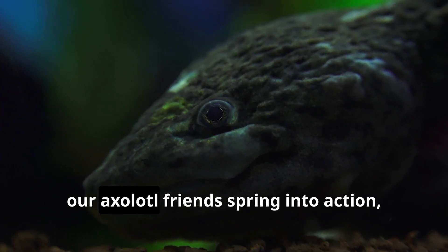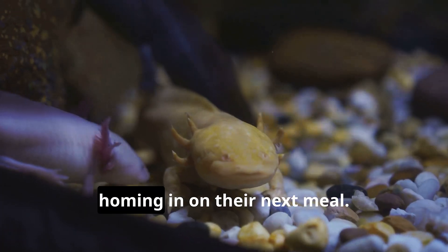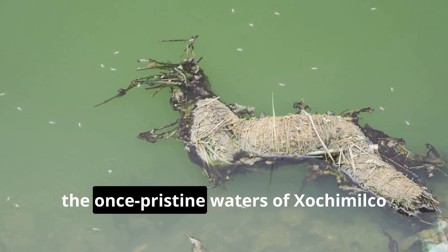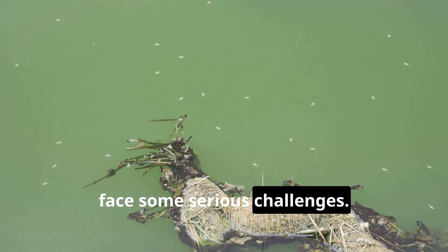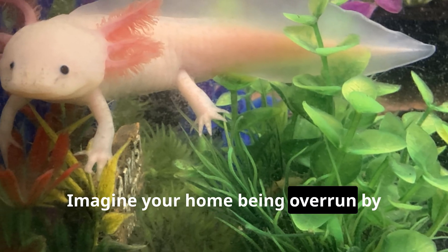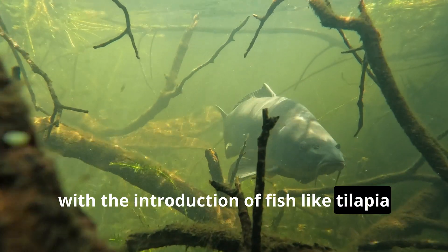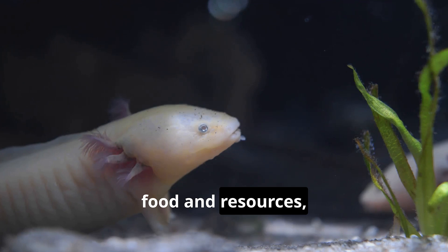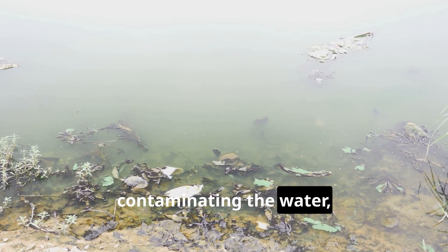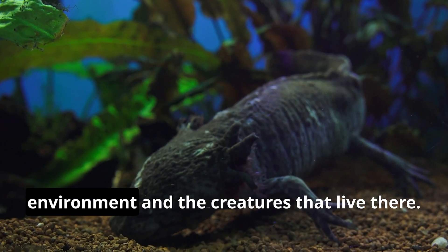As the sun begins to set, our axolotl friends spring into action, transforming into stealthy hunters. They use their excellent senses to detect the slightest movements and vibrations in the water, homing in on their next meal. But sadly, the once pristine waters of Xochimilco face serious challenges — pollution, habitat loss, and the introduction of invasive species have all taken a toll. Axolotls are competing with introduced fish like tilapia and carp, which eat their food and take their space. Pollution from nearby cities is also contaminating the water, making it unsafe for our sensitive axolotl friends.